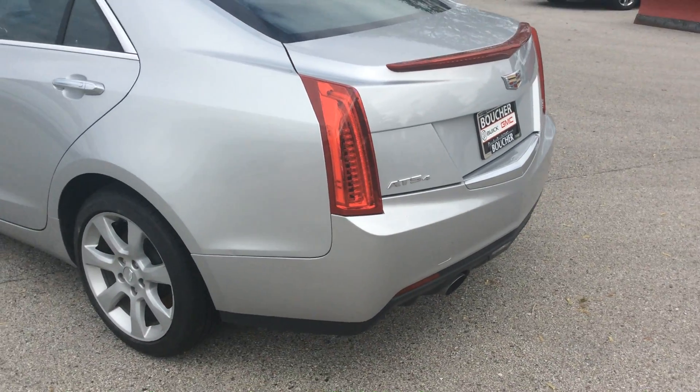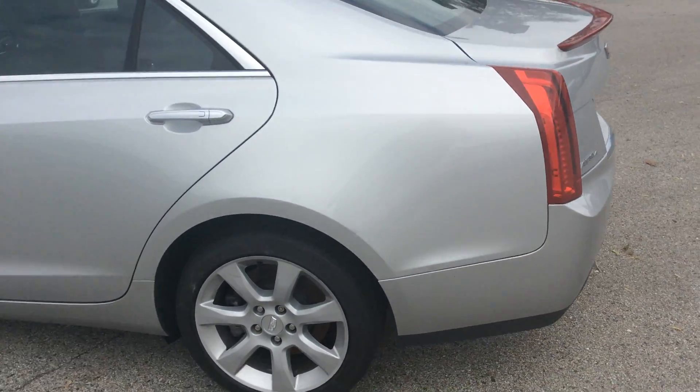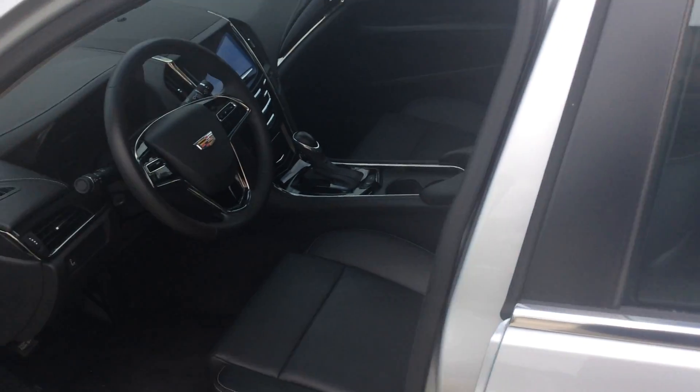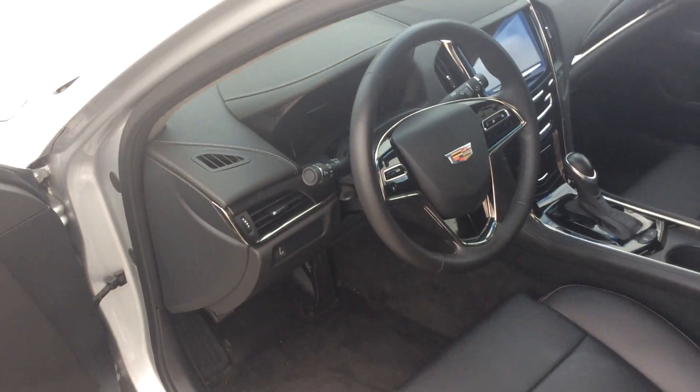ATS4 does designate that this is a four-wheel drive vehicle. Tires do have, it looks like, over 75% tread left at least.